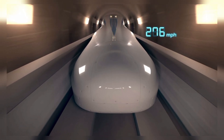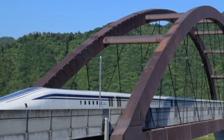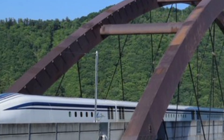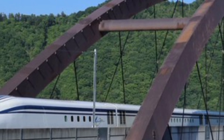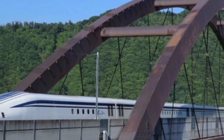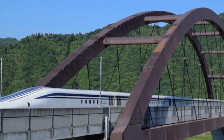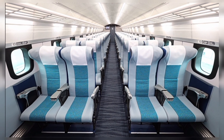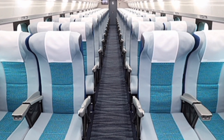One of the most exciting projects involving the LO Series is the Chuo Shinkansen, a maglev line currently under construction in Japan. When completed, it will connect Tokyo and Nagoya in about 40 minutes, a journey that currently takes nearly 90 minutes by bullet train. The project is expected to extend all the way to Osaka in the future, creating a maglev corridor that could transform domestic travel in Japan entirely.